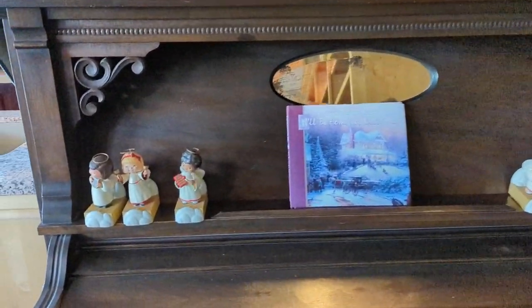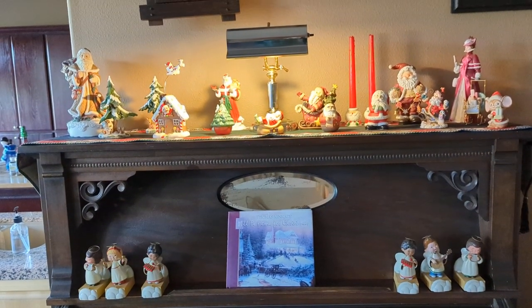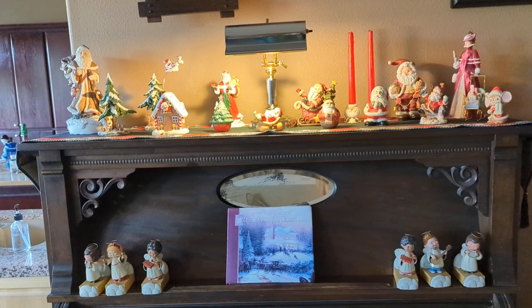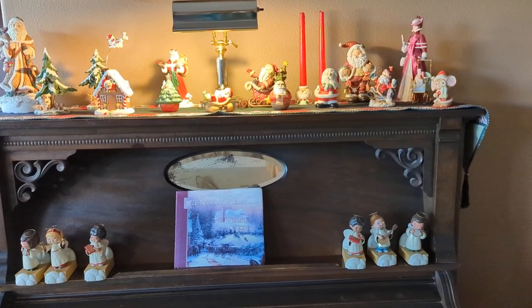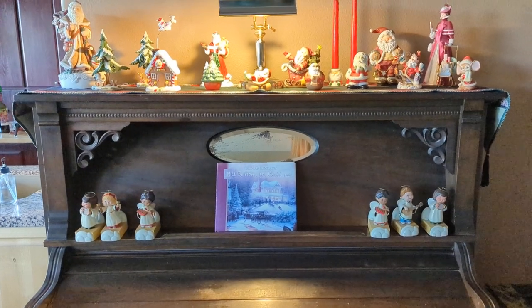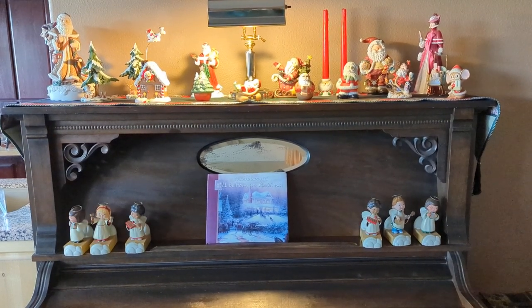And then the organ — I will just have to share this with you.